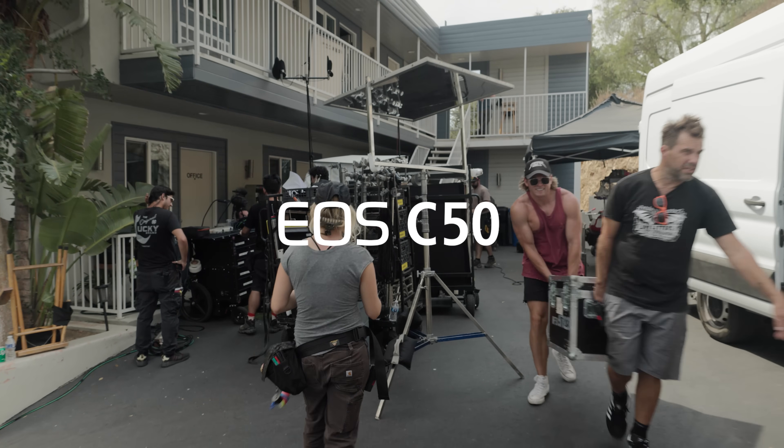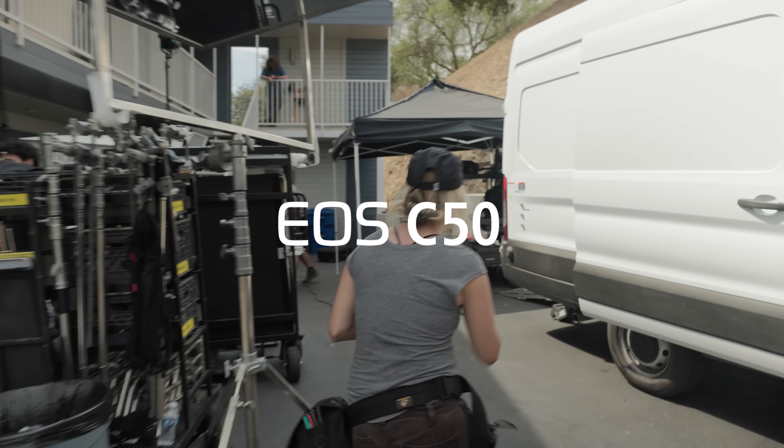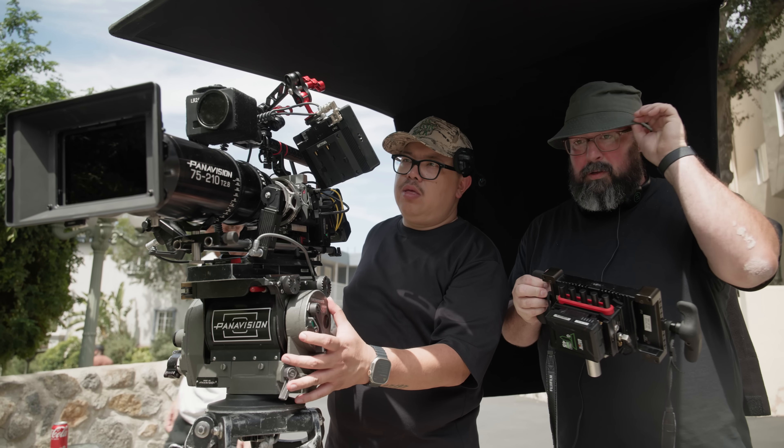This is the C50 launch video. We're calling it the production assistant. I'm Ernie Gilbert. I'm the director.